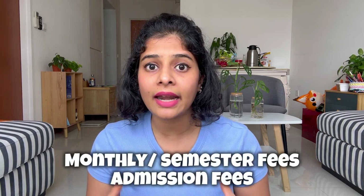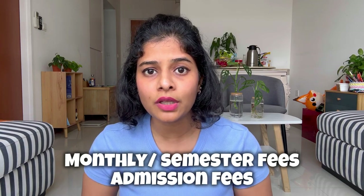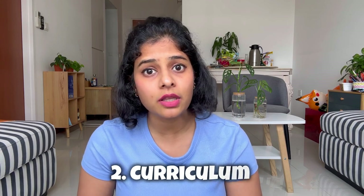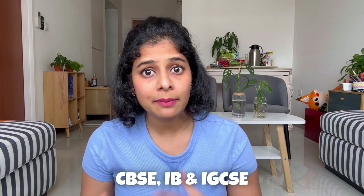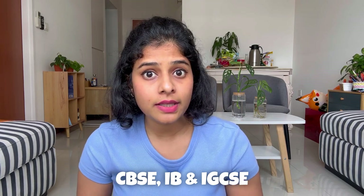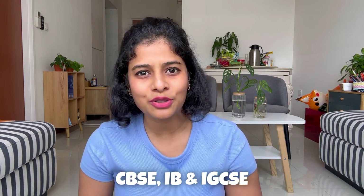In the fees, you will mainly be looking at the monthly or semester fees and the admission fees. Admission fees is the one-time fee that you pay to the school. The second most important factor is the curriculum — by which I mean the type of board the school provides, like CBSE based on Indian curriculum, IB board, Cambridge board, or IGCSE. Many times you will notice that a single school provides more than one board, so you can decide as per your choice.